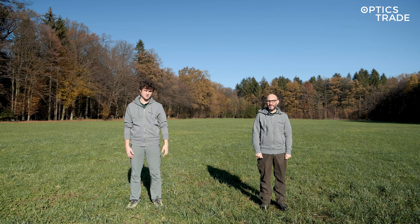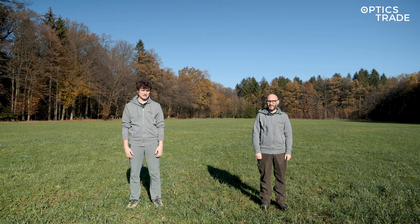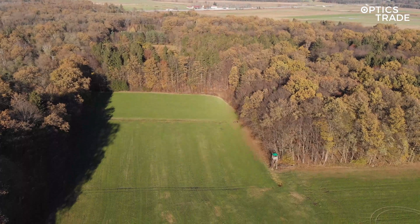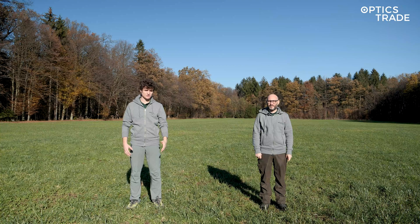Hello, welcome to Optics Trade YouTube channel. This is another episode of Optics Trade in the field. We've gone about 5-6 kilometers from our headquarters to this meadow surrounded by a forest, and we're here to test several thermal devices.